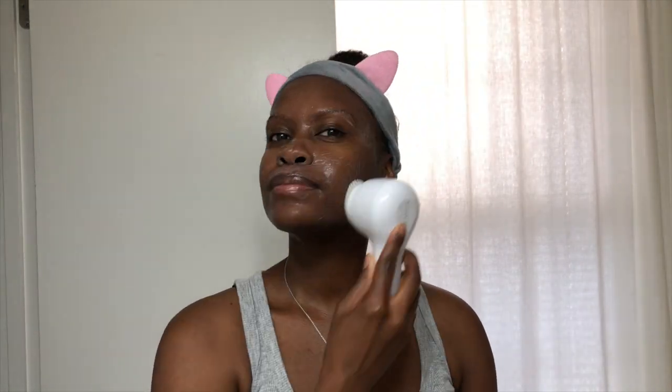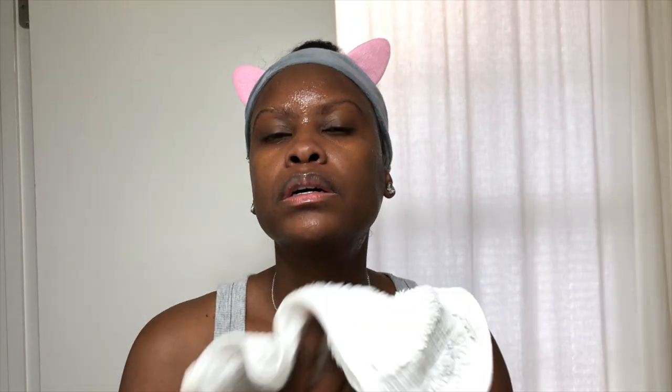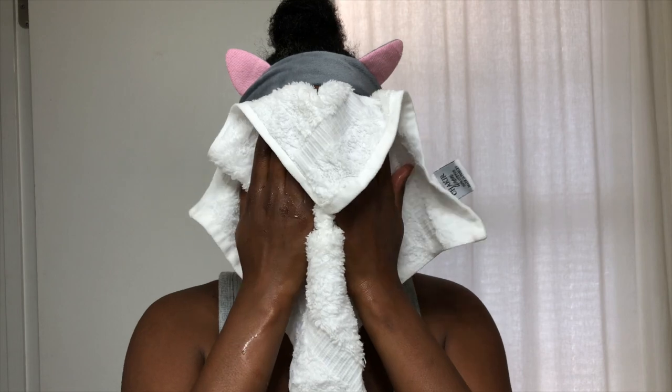I use the cleanser with my Skin Vigorate brush. However, you can use a cotton pad or your hands. The purifying cleanser contains sweet almond oil and corn flour floral water. It contains free radical fighting antioxidants and helps calm and condition the skin.